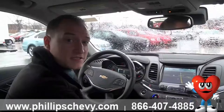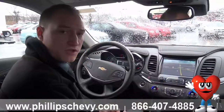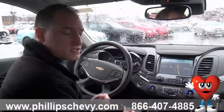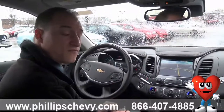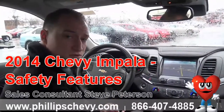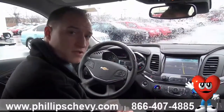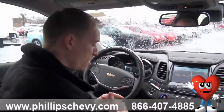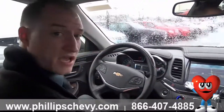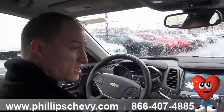Hi everybody, Steve Peterson sitting outside Phillips Chevrolet in Frankfurt, Illinois in an all-new 2014 Chevrolet Impala. This is an LTZ model. I'm here to talk about some of the new safety features that Chevy's introduced in the new Impala, which are also carrying over into some of the other new models. The new 2014 Impala really sets safety standards very high — we've got some first-in-class or first-ever safety features.